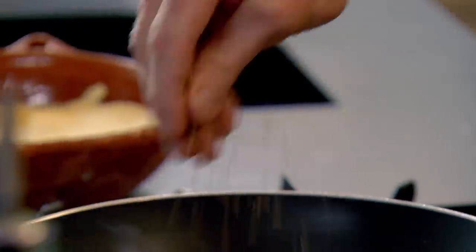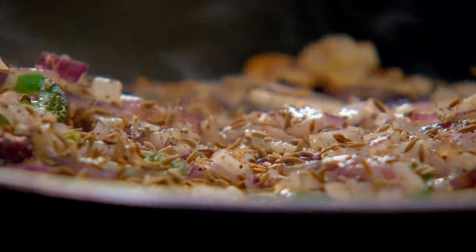Now to start this sort of spicy, fragrant tomato sauce, get your cumin in there. Garlic, chilli, roasted cumin, red onions — already sounds Mexican.